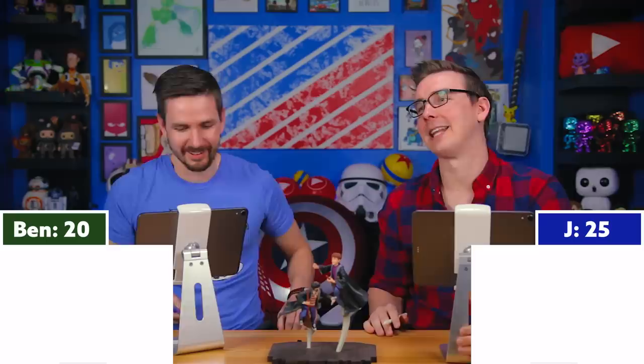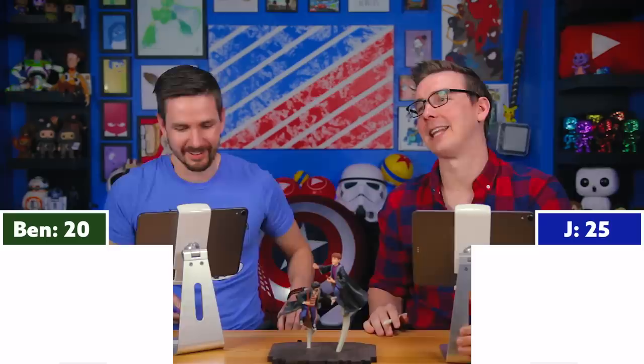Question twenty-seven: Which Weasley would later have a daughter named Roxanne? For God's sake — I can tell you it's not Fred. Three, two, one — George! Bill! Sorry Ben, the answer is George. Bill's family has Victoire — and that would have sounded equally French.